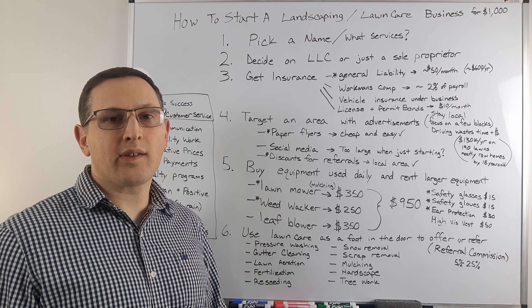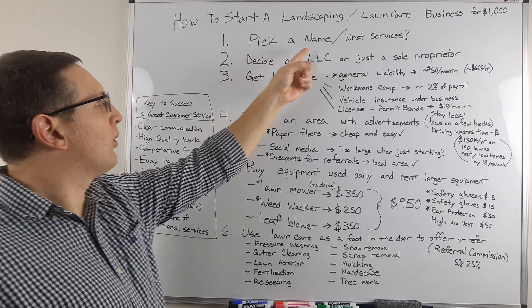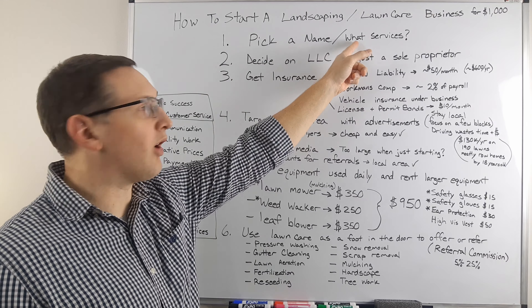Today I'm going over how to start a successful landscaping company for less than a thousand bucks. First thing you want to do is decide what's going to be your name and what services you're going to offer.